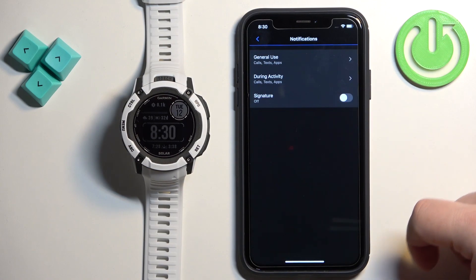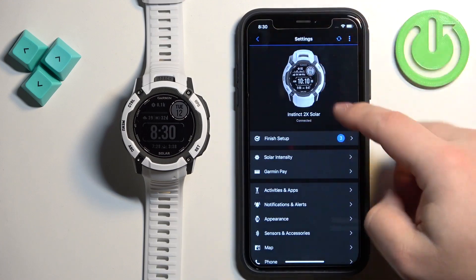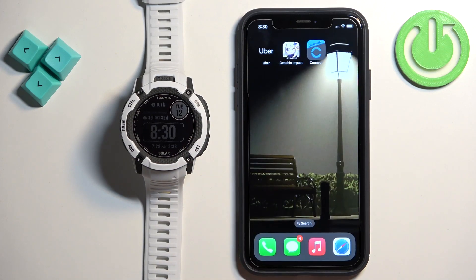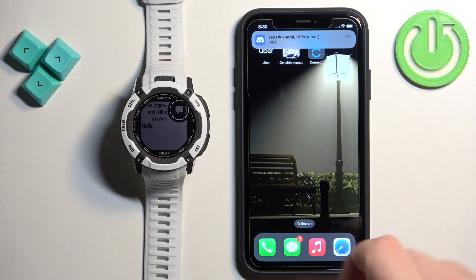Once you're done, go back to the main settings page and resync the devices by tapping the sync icon. Once the devices are done syncing, close the app. At this point you should be able to receive notifications. I'll send myself a message on Discord — as you can see, we got it on our iPhone and also on our watch.